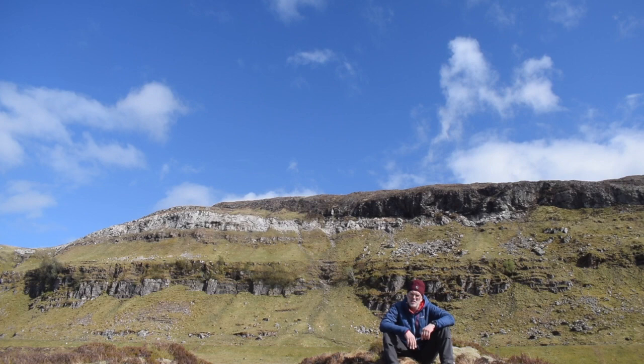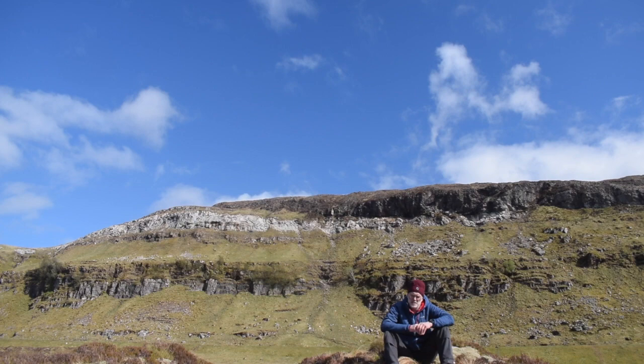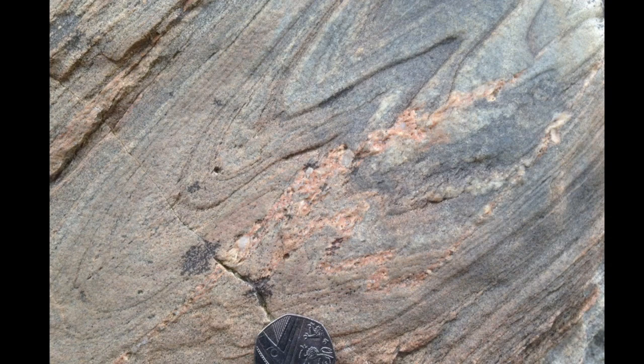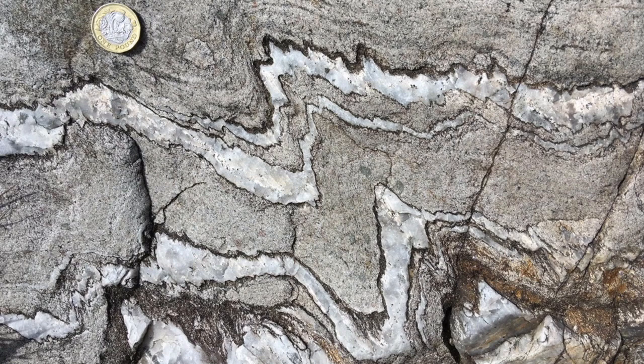Welcome to Assynt in the Northwest Highlands of Scotland. My name is Rob Butler and I've spent my career looking at the tectonics of mountain belts, although most of my early work I did here in the Northwest Highlands. The Scottish Highlands contain the roots of the ancient Caledonian mountain belt, over 400 million years old. On this geological map, these roots are represented by the yellow parts, an area we call the Moine. In the field, the Moine rocks are highly deformed and metamorphosed — they've come up from deep in the Caledonian crust.